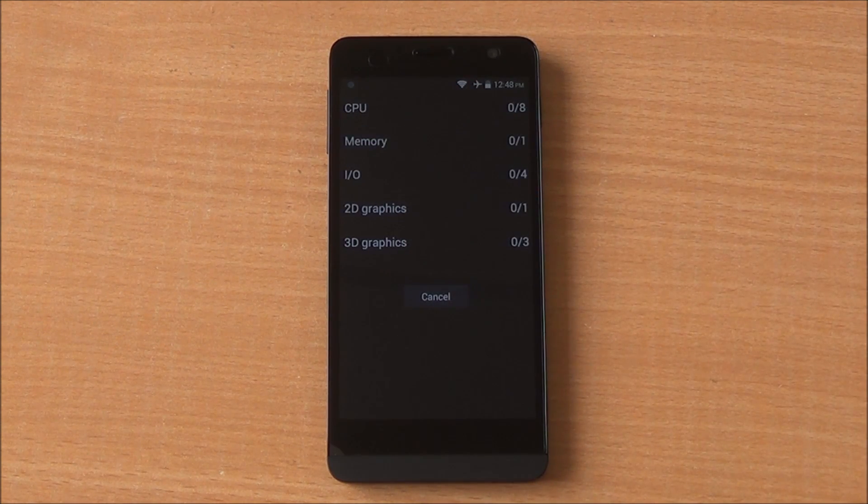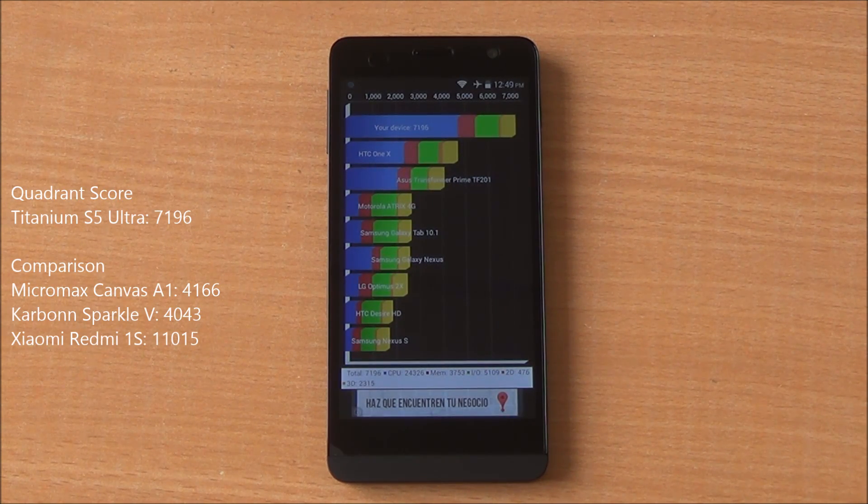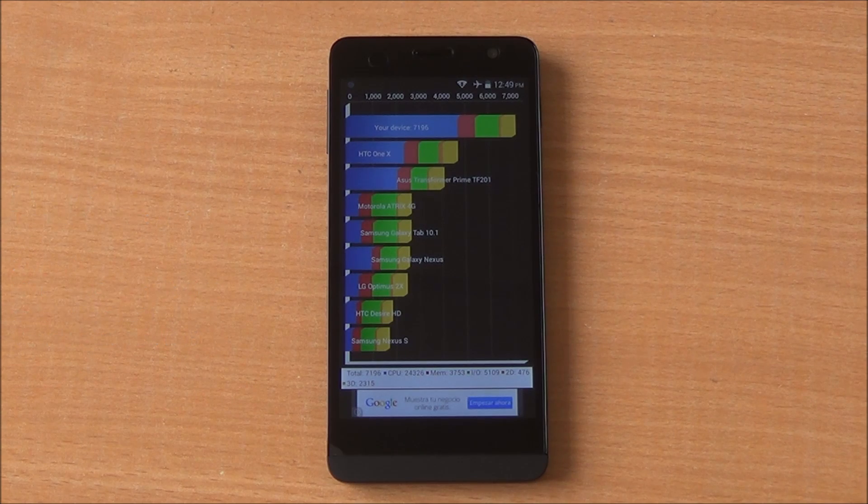Now we are running the Quadrant benchmark — the full benchmark here as well. We got a score of 7196, which is a very good score, higher than the Micromax Canvas A1 as well as the Carbon Sparkle 5, but lower than the Xiaomi Redmi 1S.